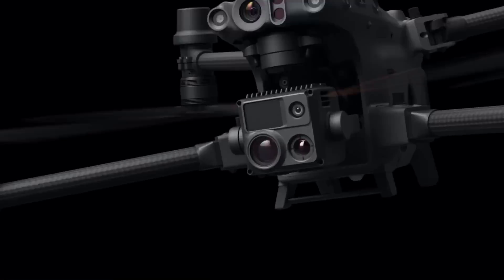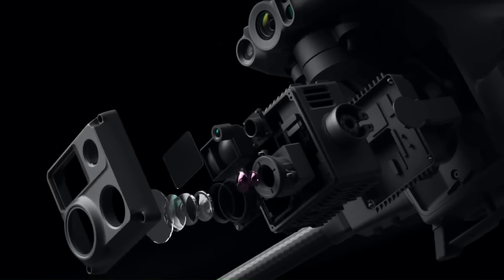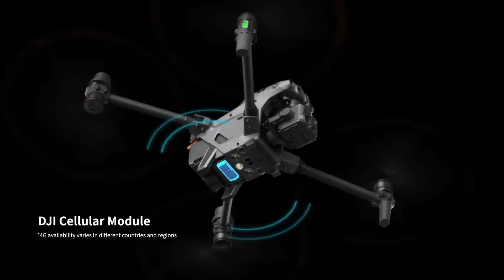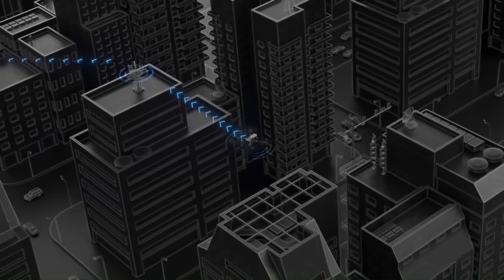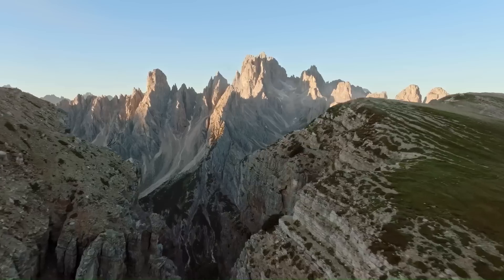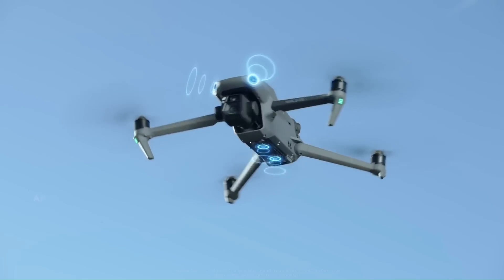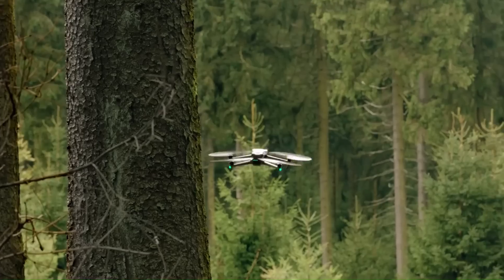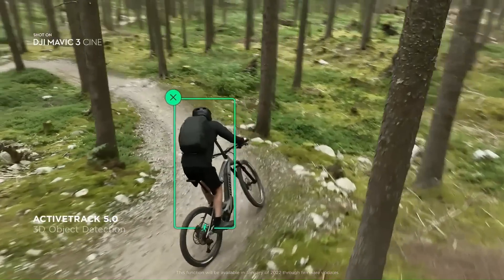Combine DJI Avata with the redesigned DJI Goggles 2 for next-level convenience and unbeatable visuals. The foldable antennas and new lightweight design make the whole package easier to carry and more comfortable to wear. DJI Avata is compatible with both the DJI Motion Controller and DJI FPV Remote Controller 2, for intuitive and precise flying whether you're a seasoned pilot or an absolute beginner.